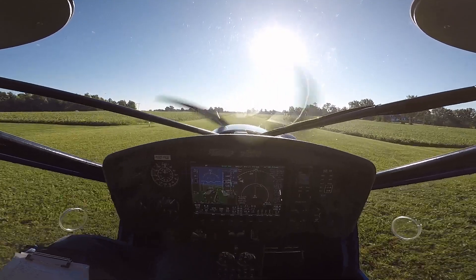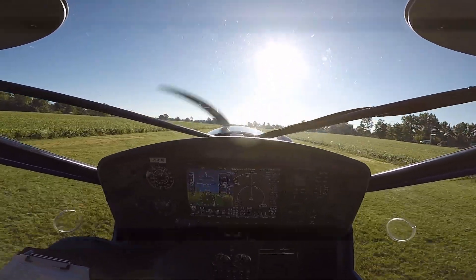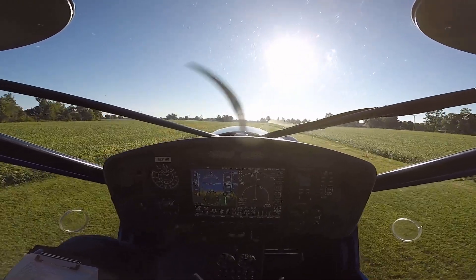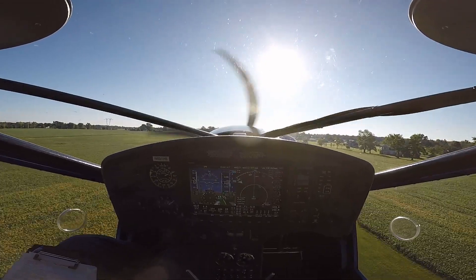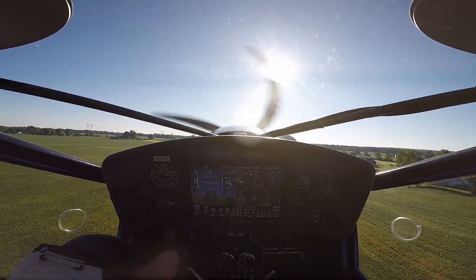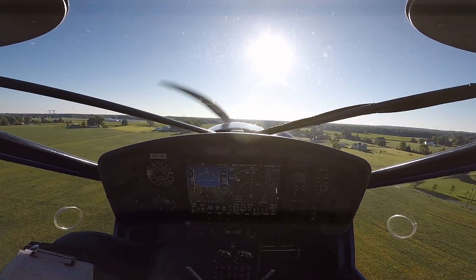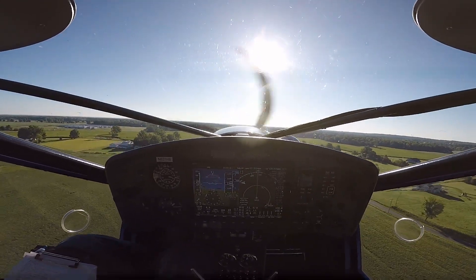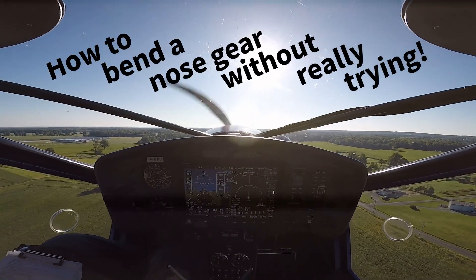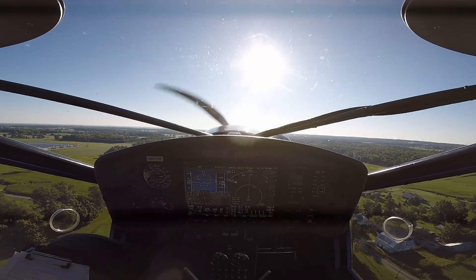A few months ago I made a video about how I didn't use full throttle on a go-around while flying a CTLS — link above. I remember saying to myself, let's hope I don't have to make another one of these videos again. Unfortunately, here I am making another one of those videos again.